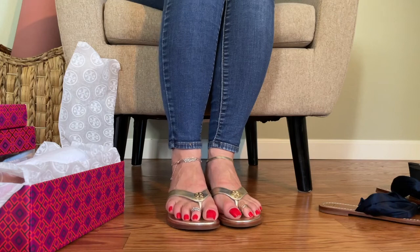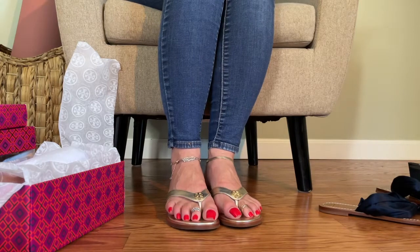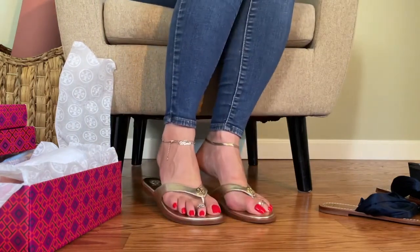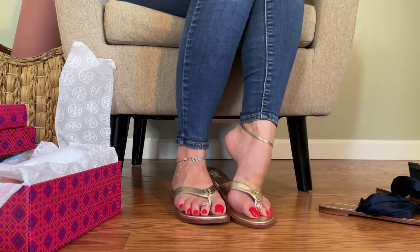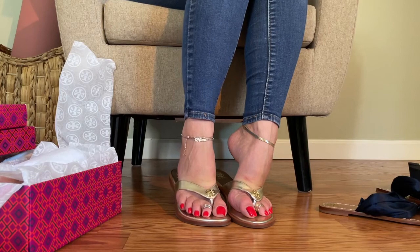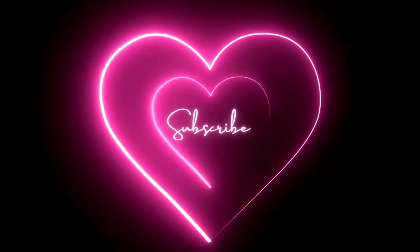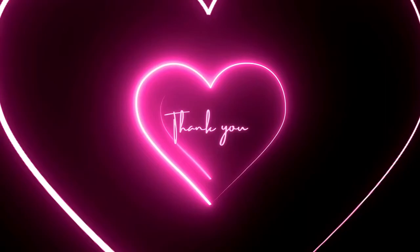Thank you so, so, so much, Rocketman. These might be my favorite flip flops so far. I really, really love these Tory Burch. Thank you so much. Thanks for watching everyone. If you like these flip flops, let me know how you'd style them in the comments. Go ahead and give this video a thumbs up if you like it. Subscribe to the channel if you haven't already. And I look forward to unboxing more shoes for you next time. Thanks for watching.